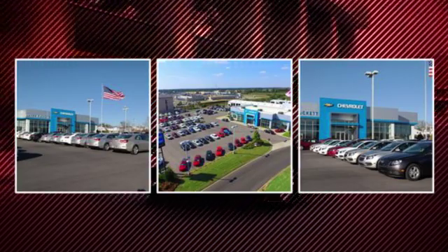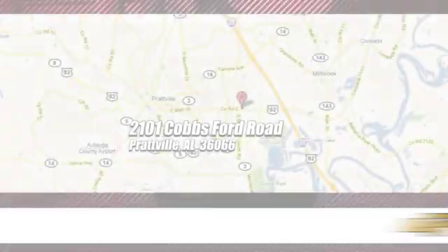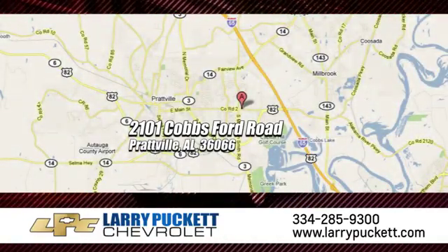There's only one original and for the last 30 years at Mary Puckett Chevrolet, we've been letting our customers do the talking. We're conveniently located at 2101 Cobbs Ford Road in Prattville, Alabama.